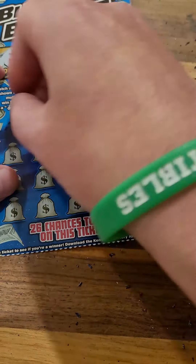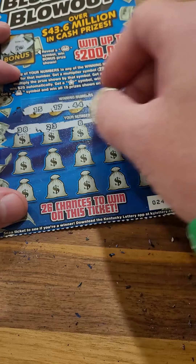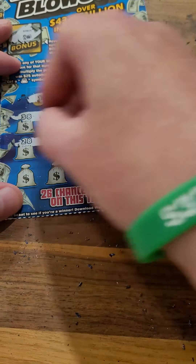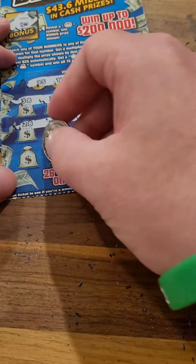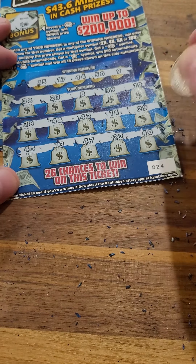We have not hit the bonus on these Bluegrass Blowouts yet. All right, winning numbers: 38, 23, 8, 39, and 19. Nothing there. 28, 48, 42, 14, and 29. 45, 13, 47, 22, and 40.